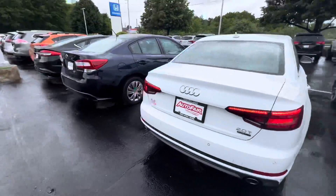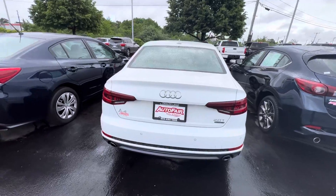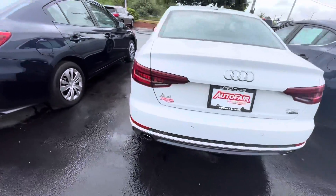My favorite part is back here — tail lights, 2.0 turbo. It is the Quattro, so all-wheel drive, and dual exhaust.